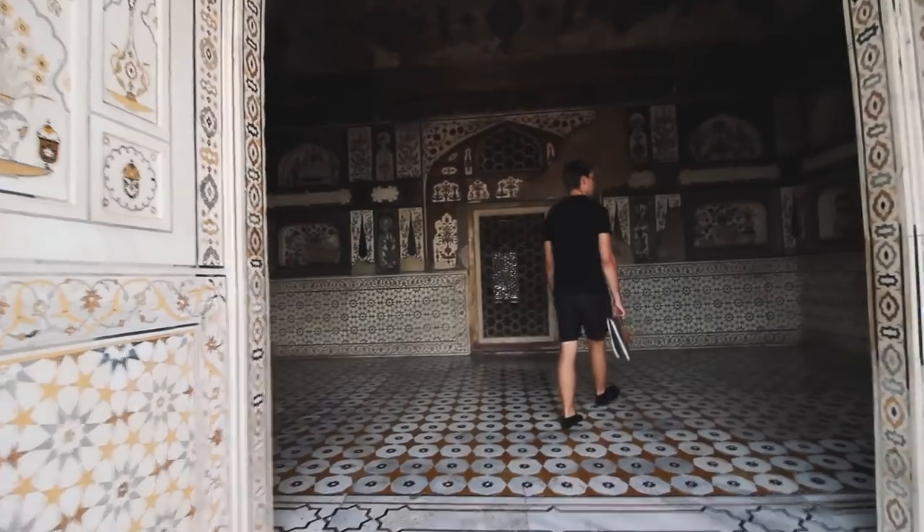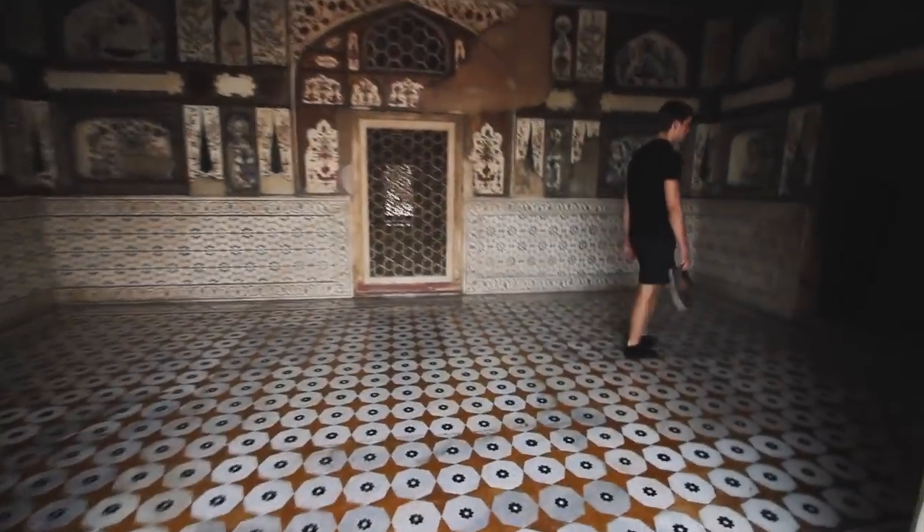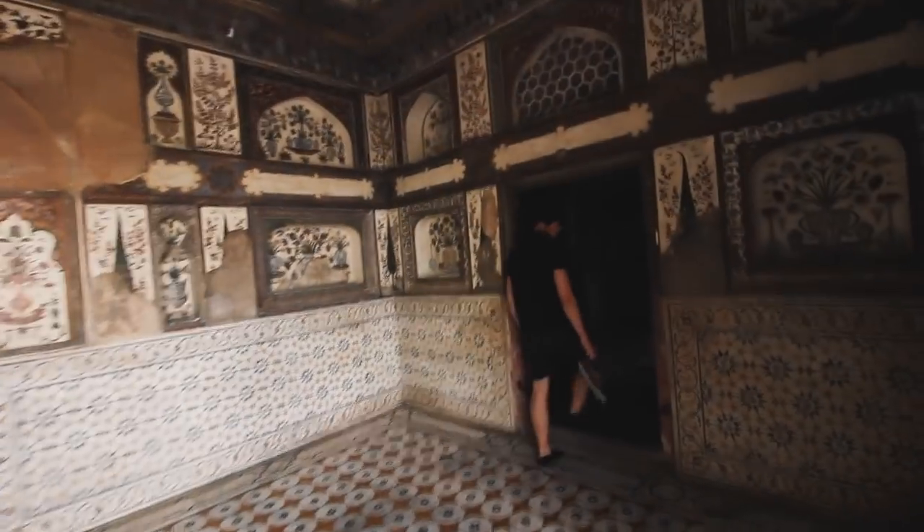Look at this gorgeous interior — oh my! And the tiles, and just the artwork, the details in this place. Wow!